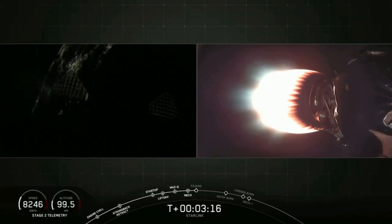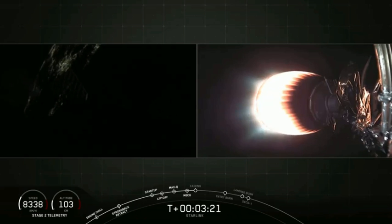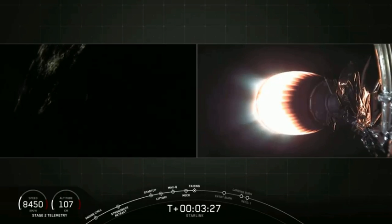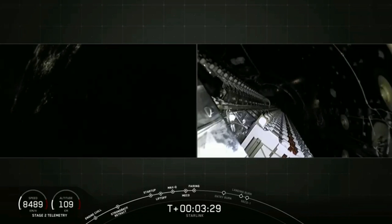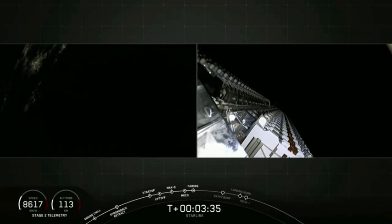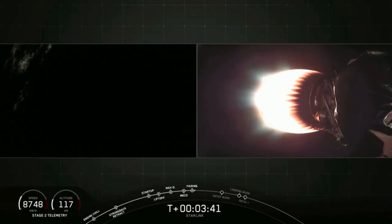On the left-hand side of your screen you can see a beautiful view of the curvature of the Earth and all the lights of the eastern seaboard of the United States. That camera is attached towards the interstage of the first stage. On the right, you can see the fairing deploy from that Starlink satellite stack. The crowd here at headquarters is cheering — I'm sure everyone up in Redmond is happy too.